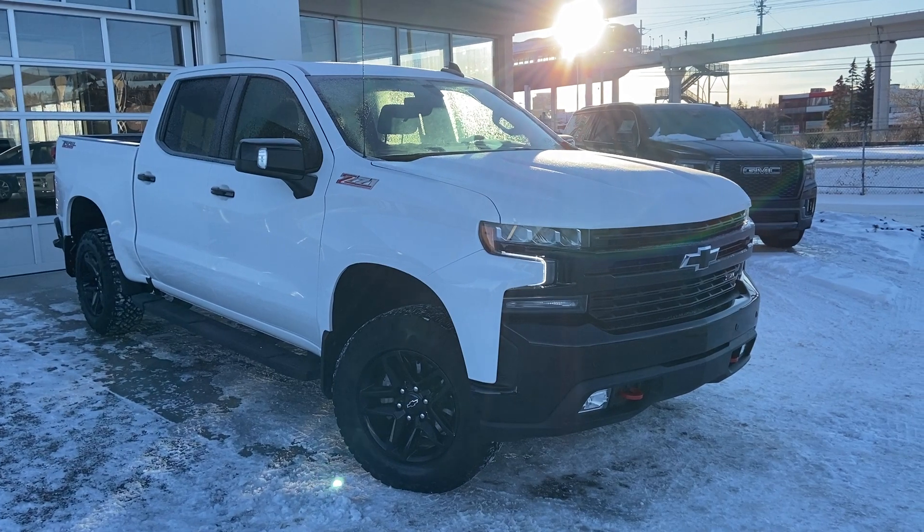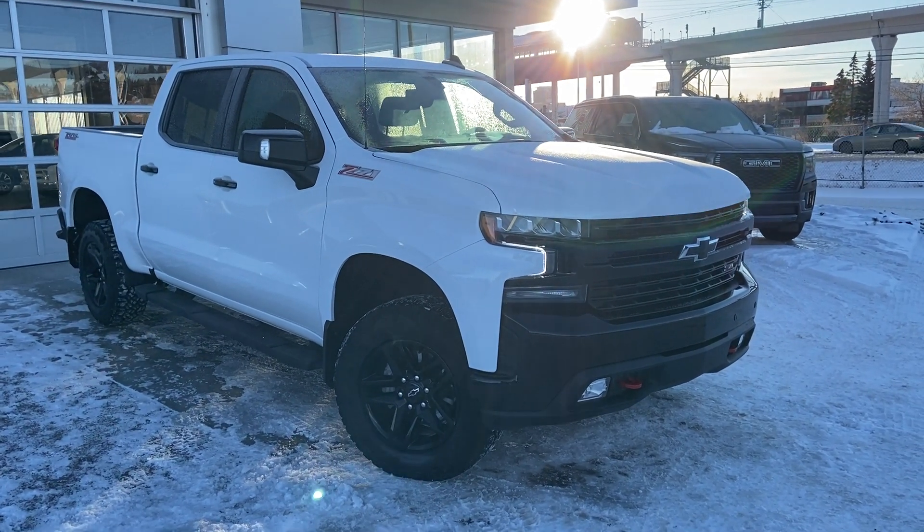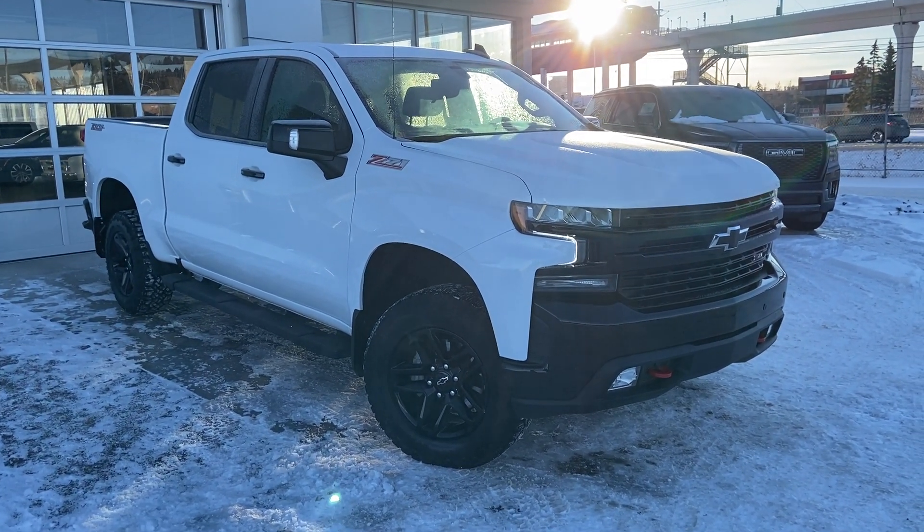Thank you for taking the time to watch this brief walk-around video on the 2021 Silverado Trail Boss. Any questions or inquiries, please contact our sales team.